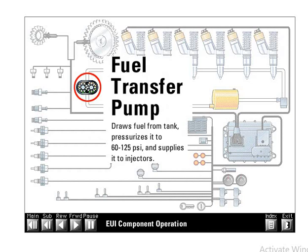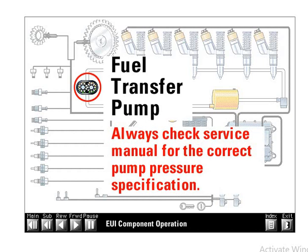The fuel transfer pump is a gear pump that pulls fuel from the tank and pressurizes it to supply the injectors. The pump has an internal relief valve that controls maximum system pressure between 60 and 125 psi, depending on engine model. The hand priming pump, located on the filter base, contains a check valve that allows pumping fuel around the pump gears. The transfer pump is not serviceable — replace as a unit if it can't produce adequate pressure. Always check the service manual for the correct pump pressure specification.